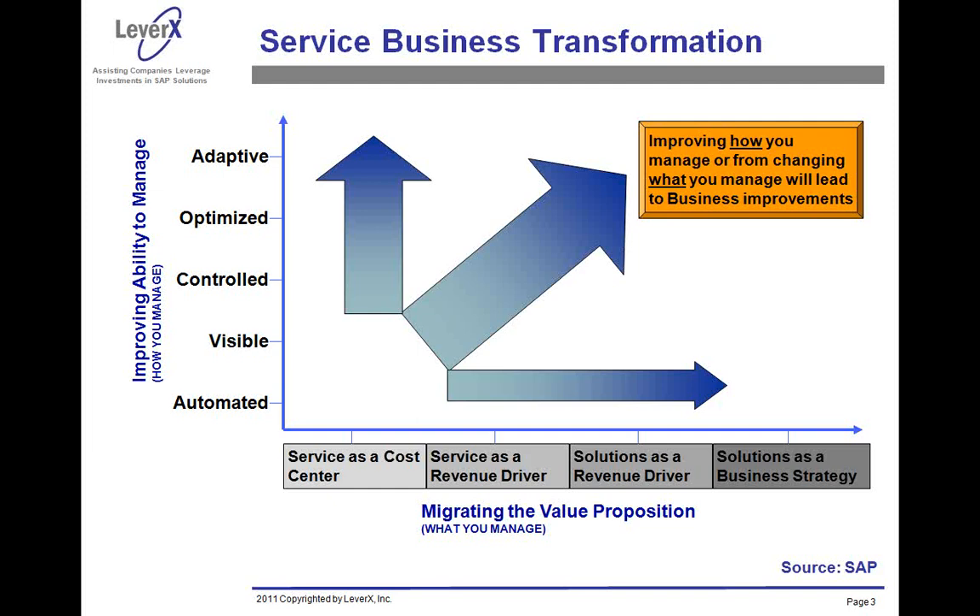For example: first time fix, repeat repair, calls per person per day, customer satisfaction, customer profitability, and so on. Now every service activity is getting measured. Many companies are already into this very seriously and many are moving in that direction, but still a lot of others are lagging behind.